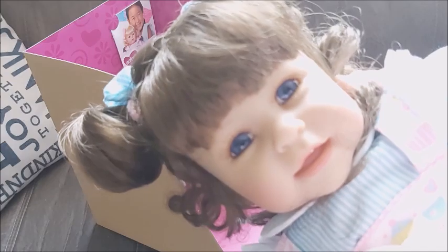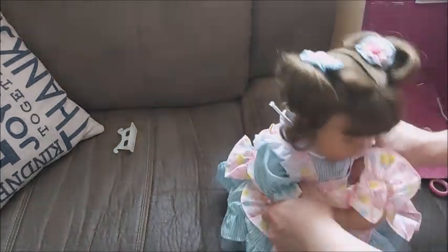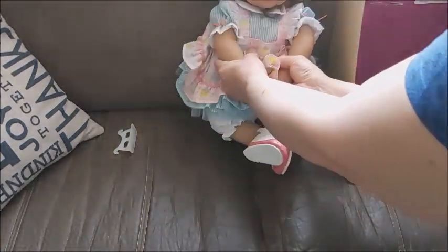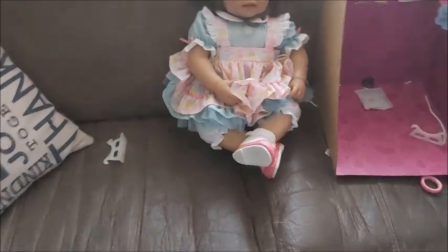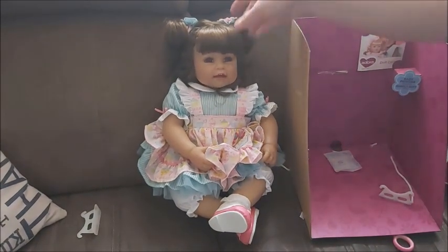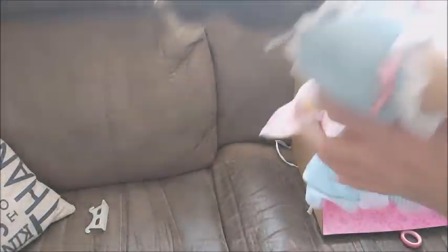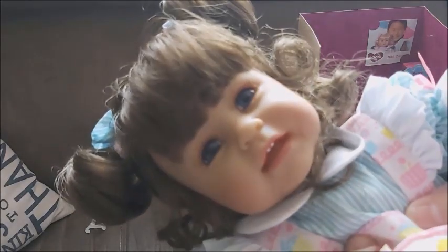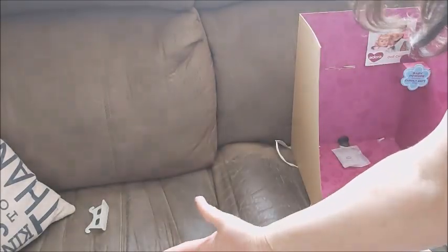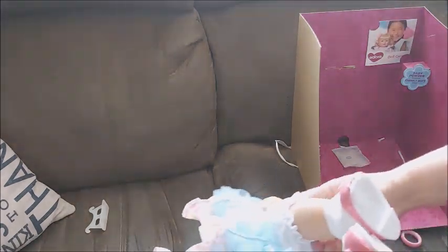She is so cute and so pretty. She is totally not the size of a real toddler. She smells so pretty. She is definitely a collectible — she is not a reborn size or even an Ashton Drake size, she's smaller. Her hair is so soft! She's really small but definitely collectible.